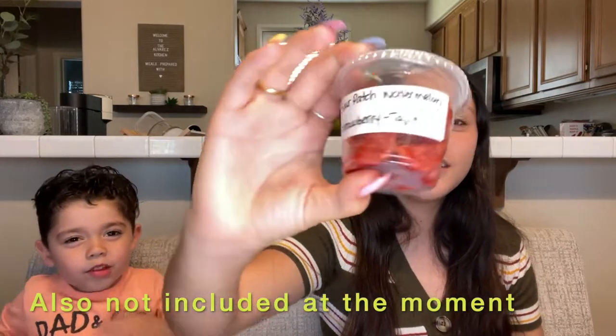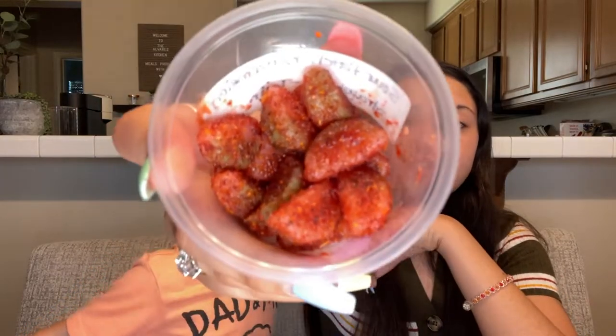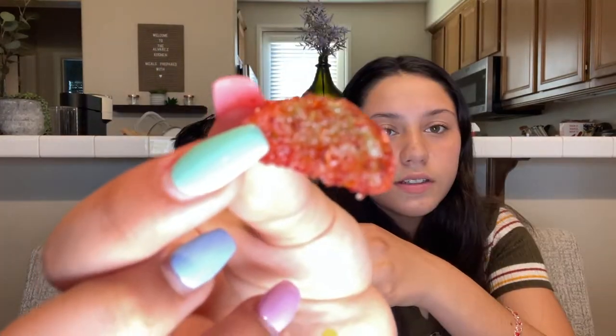The last one is the Sour Patch Watermelon. This is the Sour Patch Kids — it looks great. This one tastes good — it tastes like watermelon a lot. I give this one a 10 out of 10. I think this one was my favorite one out of all of them.